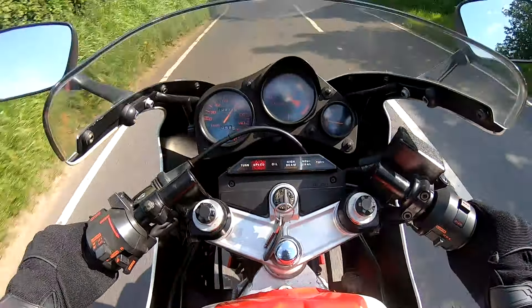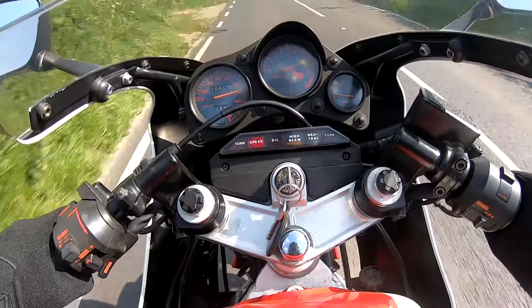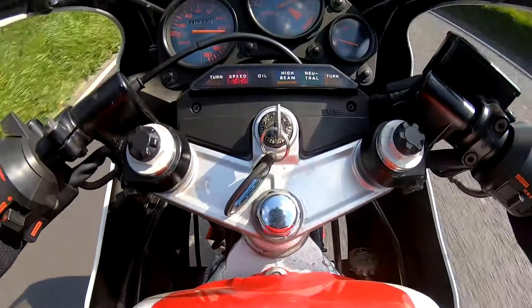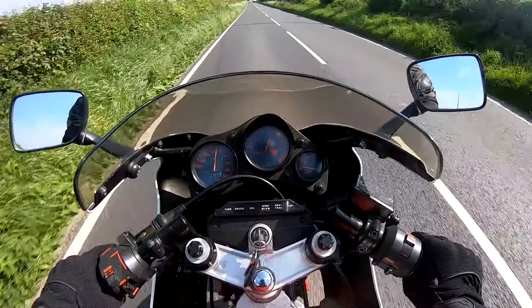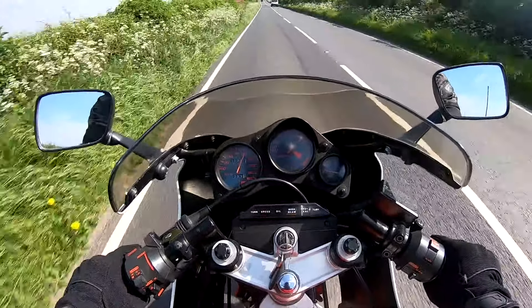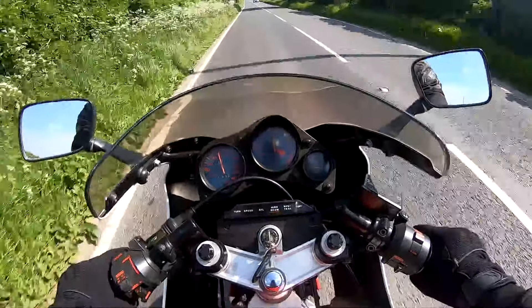7,000 revs — oh, what a thrill! Just try the brakes out, see what they're like for 40-year-old brakes. Not too bad at all — they do the job.